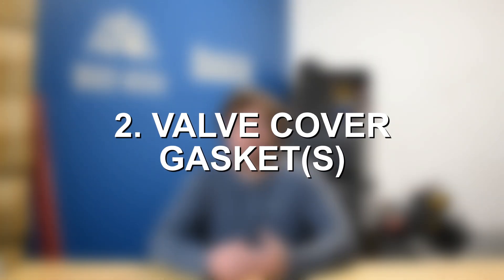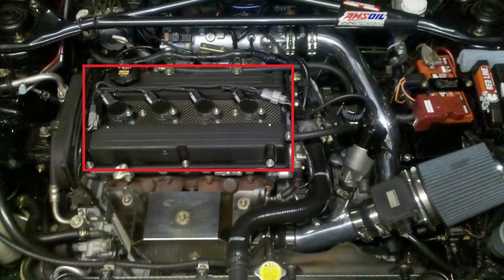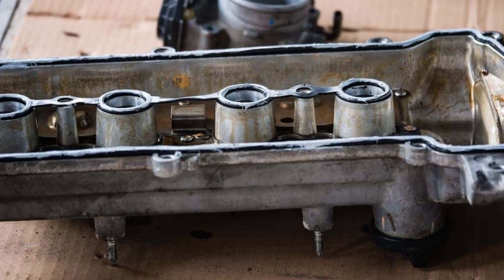At number two, another very common cause of engine oil leaks is the valve cover gasket or valve cover gaskets. The valve cover gasket sits on the top of the engine and seals the valve cover to the cylinder head. That gasket is just a part that becomes old, brittle, and begins cracking over time. A lot of these oil leaks really just boil down to seals, gaskets, O-rings — old parts made of rubber or rubber-like materials that with age and mileage tend to wear down, become brittle, and begin cracking. That is exactly the case with the valve cover gasket.